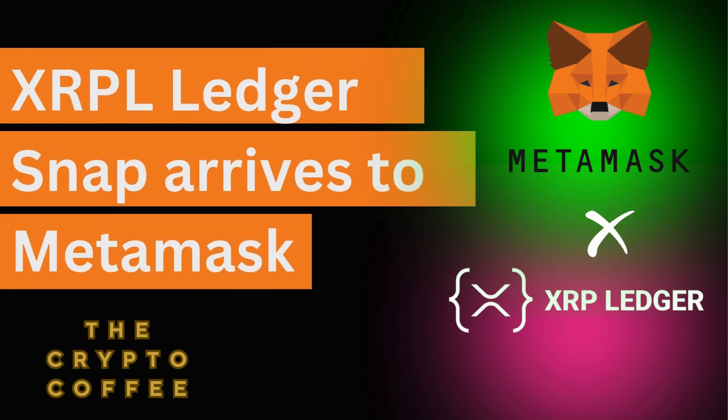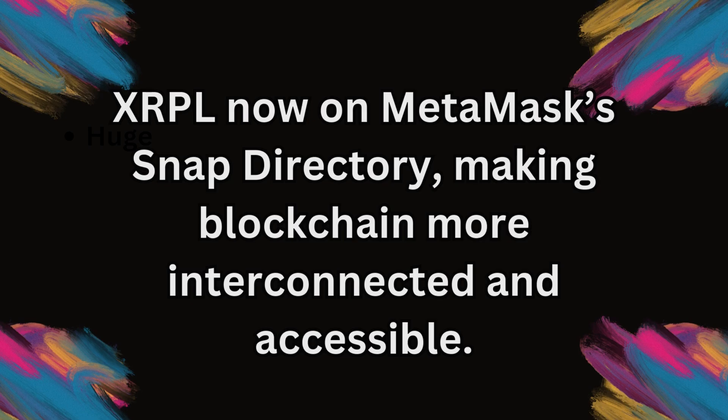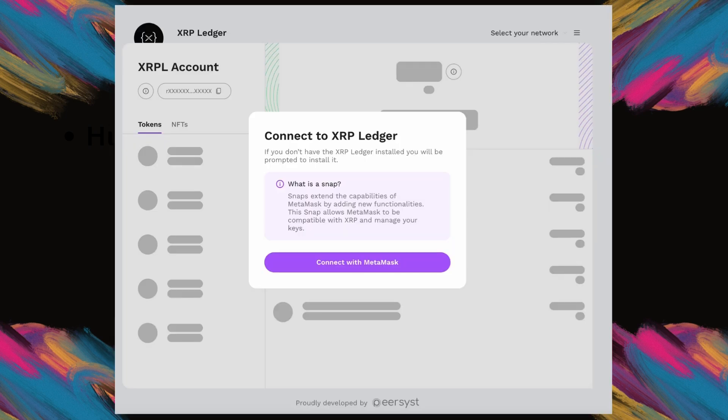Hey everyone, welcome back to the channel. Today we're diving into an exciting new development for all XRP holders and blockchain enthusiasts. We're talking about the XRP Ledger Snap, now available on Metamask. Whether you're a seasoned crypto user or just getting started, this integration brings some powerful features that will make managing your digital assets easier than ever before.